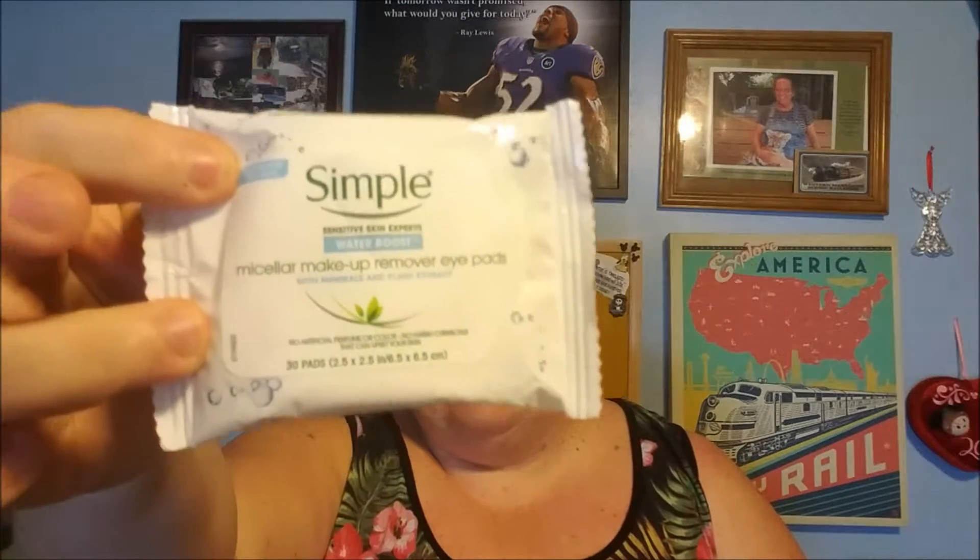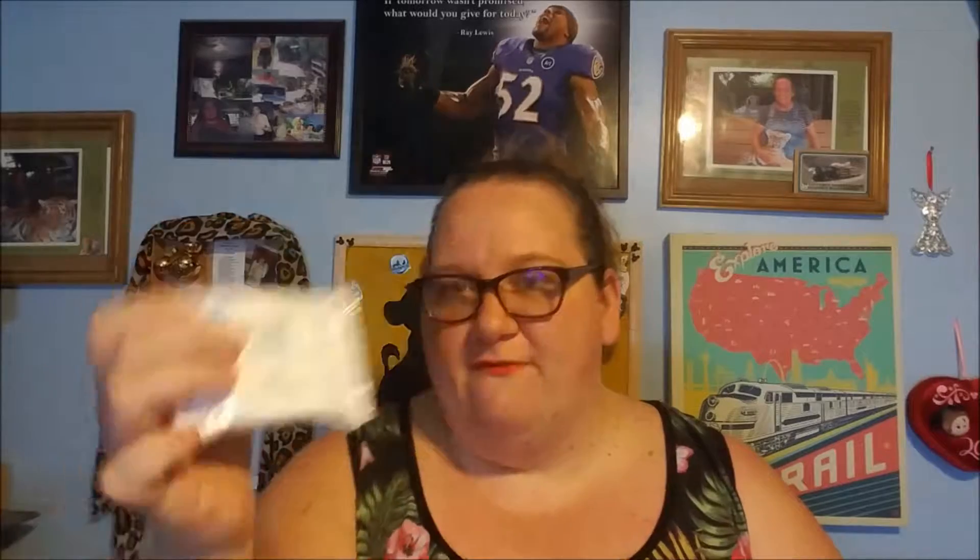The first thing I'm going to tell you guys about is these eye makeup remover pads. They're by the brand Simply. I have tried their stuff before — I love their regular makeup wipes and their refreshing cleansing water. So I figured I'd probably like these too, and when I tried them I actually really, really loved them.